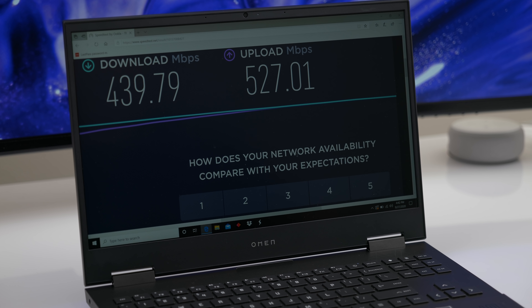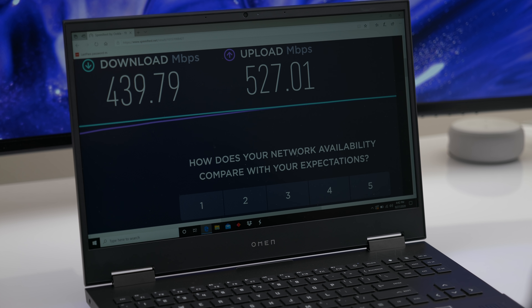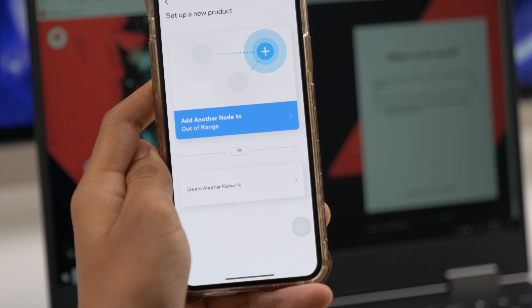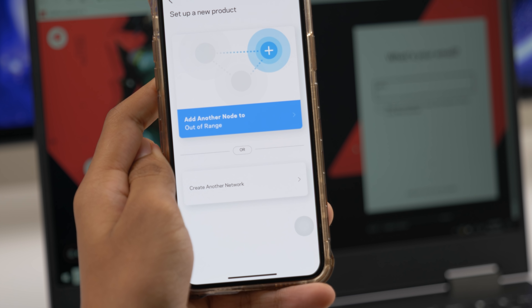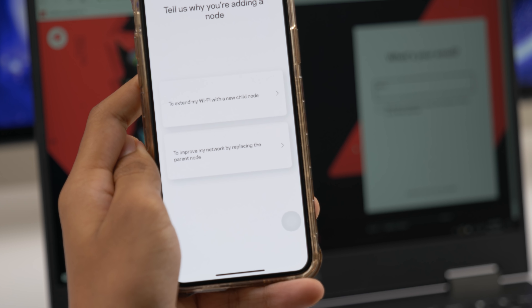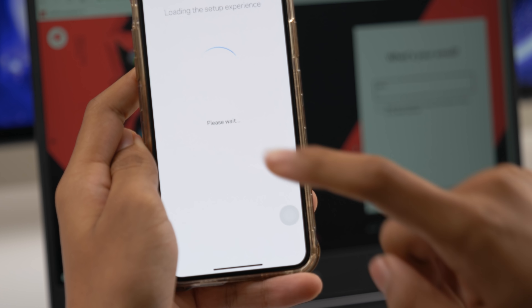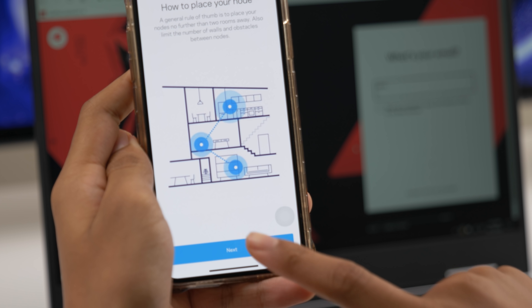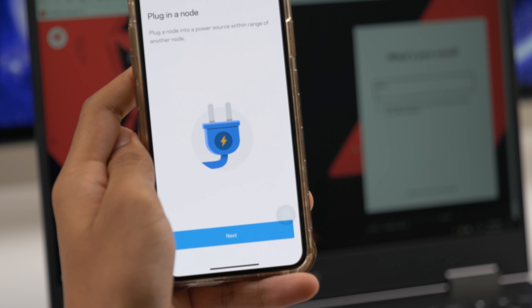Before I wrap this video up, I'll show you in the Linksys app how to connect an additional node. On the main screen of the interface, click the three lines in the upper left-hand corner. You'll see 'Set up a new product' — once you click that, click 'Add another node' to whatever your network name is. Since we're adding one, we want to extend the network with the child node. It'll show you optimal placement for the nodes, plug it in, it'll look for it to wake it up, and it's pretty much smooth sailing from there.